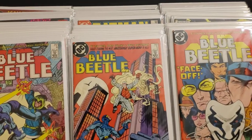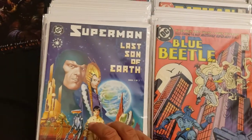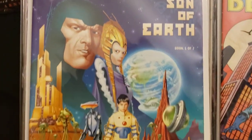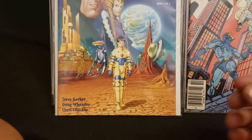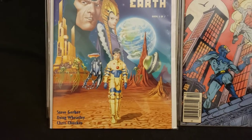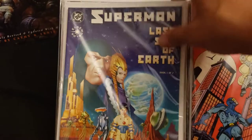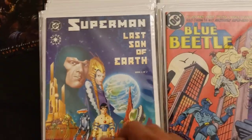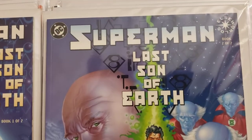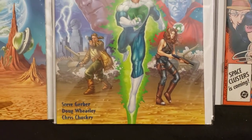Now I got these last three — the artwork is really nice. Superman Last Son of Earth, book one of two, Elseworlds story. These were like new when I got them — they were cracking when I opened them. Just beautiful artwork. And here's number two of two, Superman Last Son of Earth, Elseworlds.